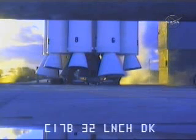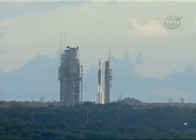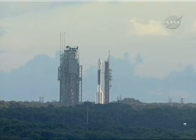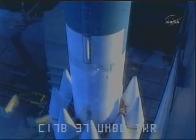Prop 1, pressurized first-stage LOX tank to relieve. Final permission to launch has been given. Weather is go. Topping liquid oxygen now to 100%.